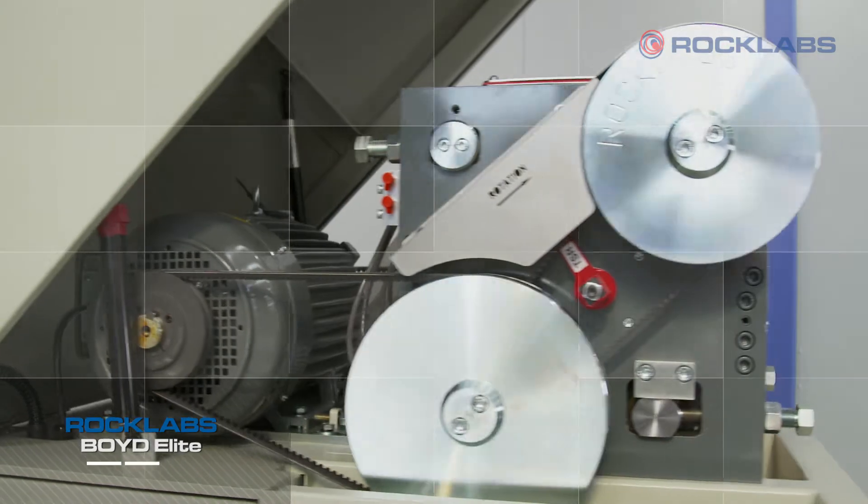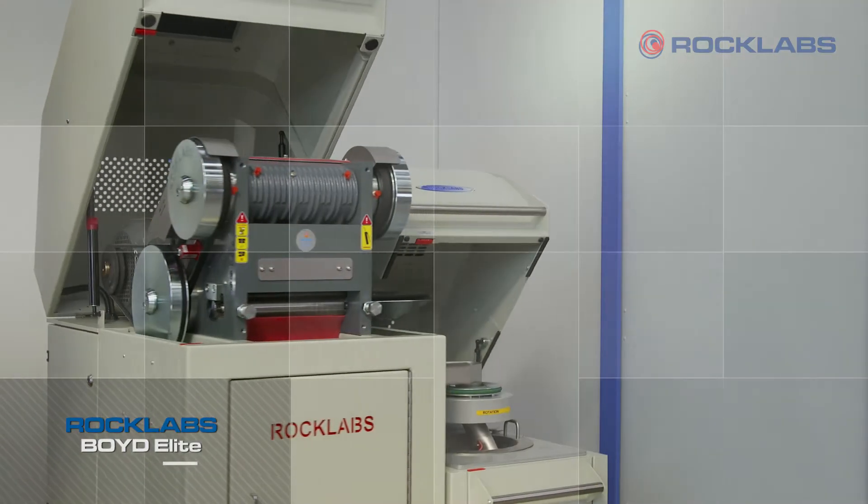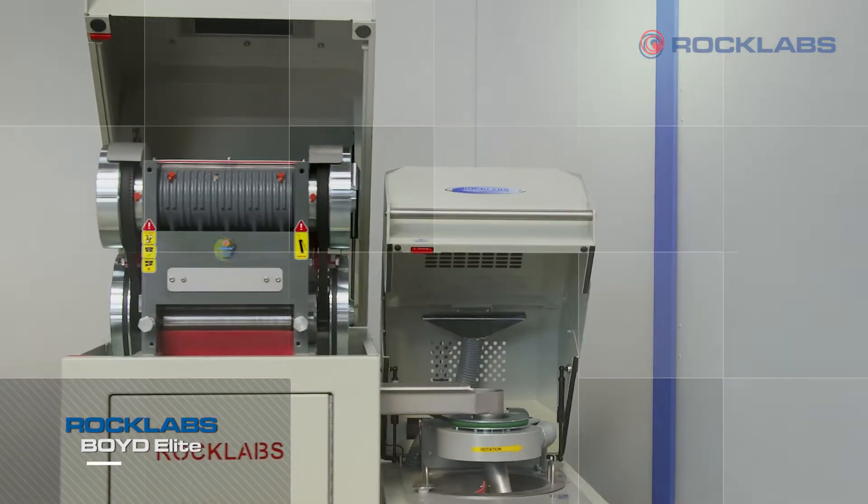Removable side panels allow crusher maintenance to be carried out on the frame, enabling almost any laboratory to undertake their own basic maintenance.